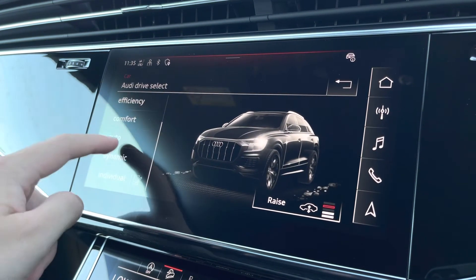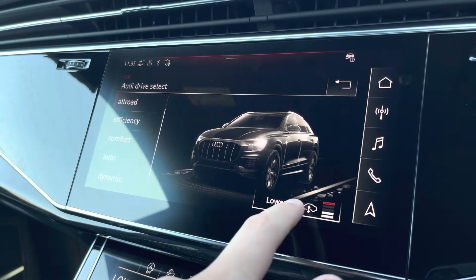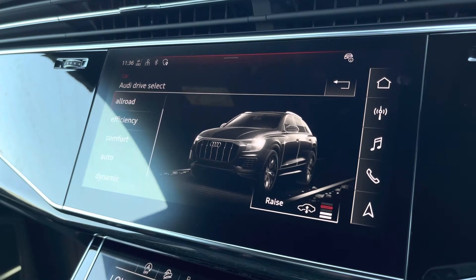We also have the Audi Drive Select menu so you can choose your favourite driving profile, and you can also adjust the ride height thanks to the adaptive air suspension.